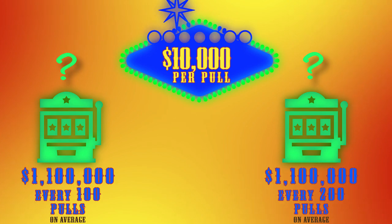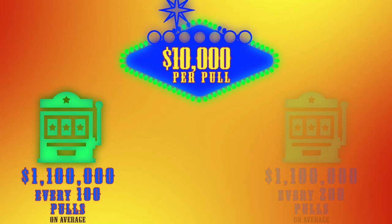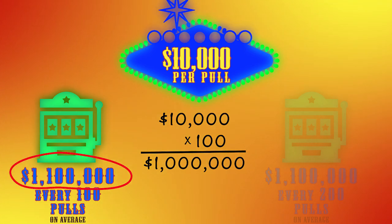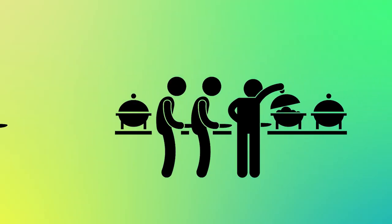At first you may think the machine on the left has better odds. In fact, on average, if I play 100 times, I'll spend a million dollars and win $1.1 million — so this is a great deal. But then you probably think, hold up, $10,000 is a lot of money. I can barely afford to play once, let alone 100 times. I'm going to the all-you-can-eat buffet instead.